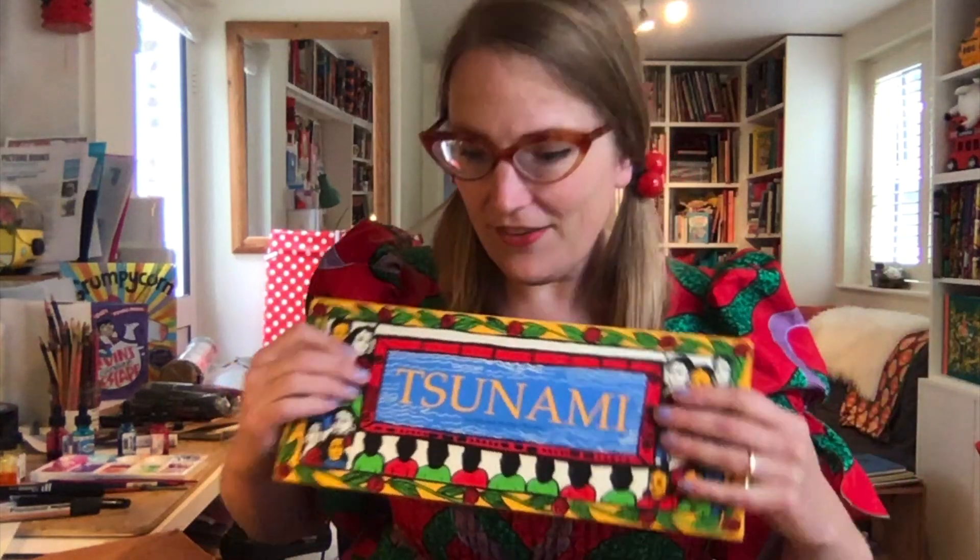So there you go, that's my unboxing for Tara Books. I definitely recommend going on the Tara Books website and looking at their stuff, because it's absolutely amazing. Thank you!